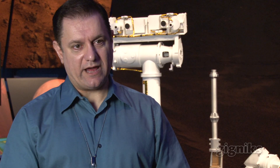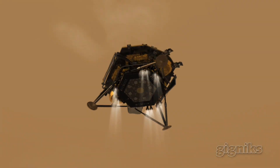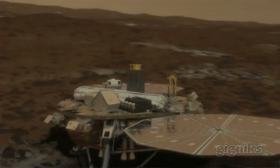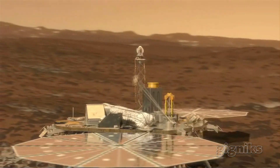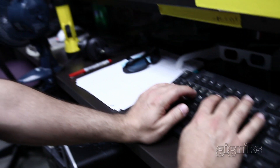And the third type of animation I do is once the mission gets to their destination, and they gather some data, and then they send that back to Earth, you want to put that information in context for people to see and understand.